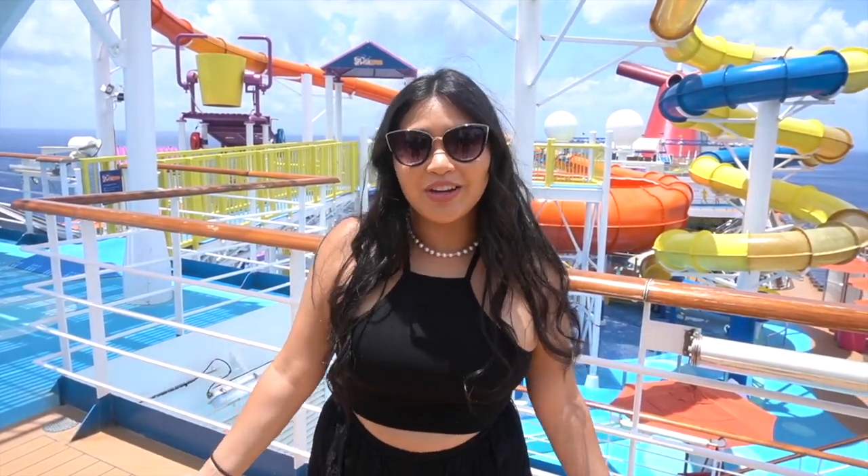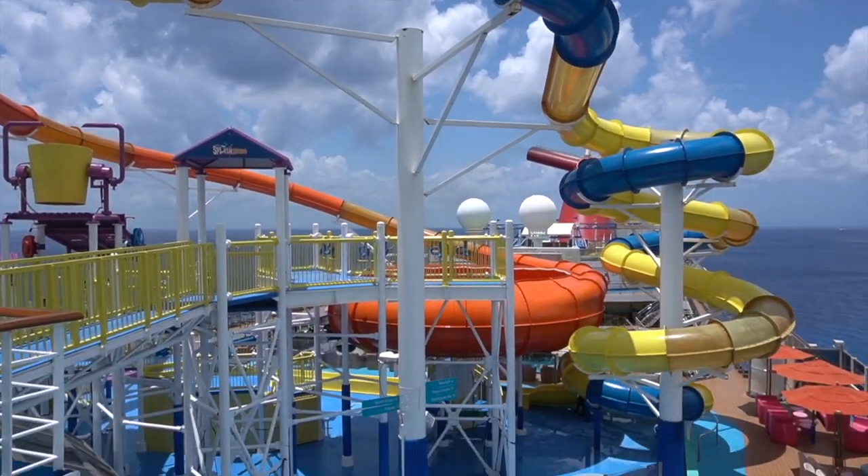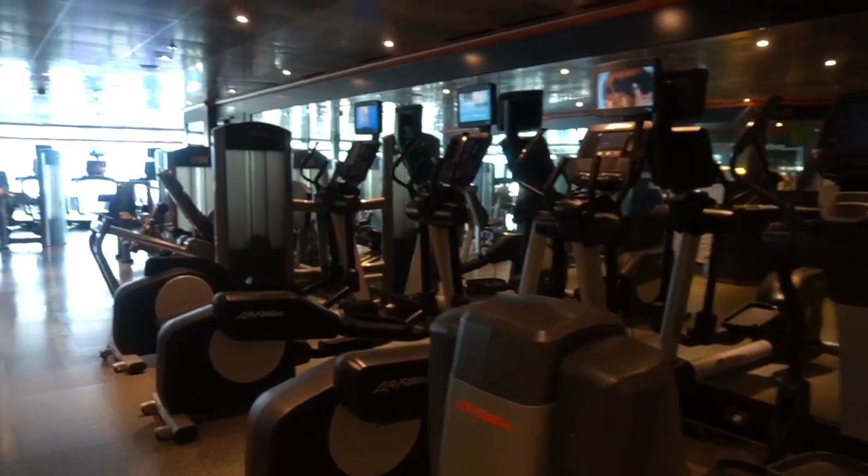Behind me is Carnival Waterworks. This is the water park for the Carnival Magic — you can see there are two slides and also a water park for the kids. Behind me is Cloud 9 Spa, where you can go for all of your relaxation needs. It's on deck 12 and 14. Right behind Cloud 9 Spa we have the gym.